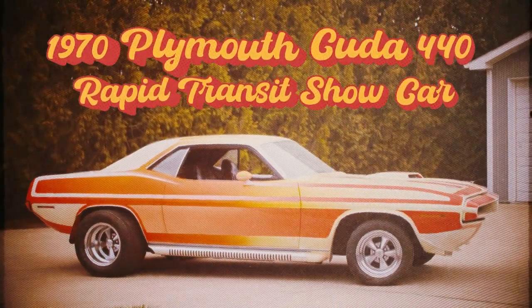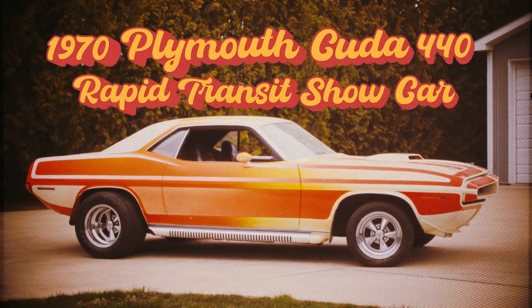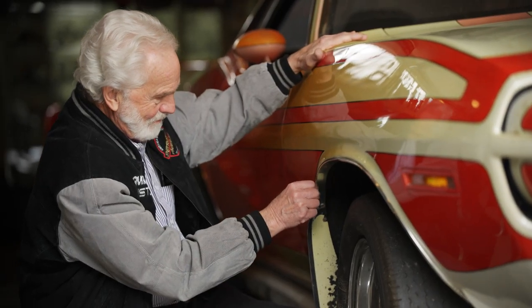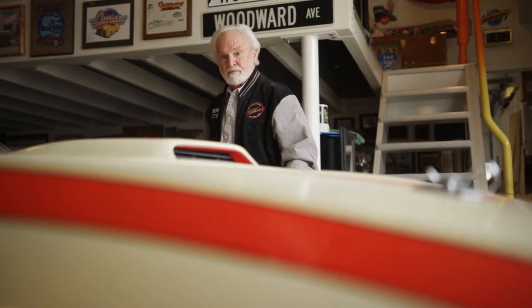Looks like a sensational year for Plymouth's Rapid Transit System for 1970. I'm Chuck Miller. I grew up in Lincoln Park, Michigan. Customized cars, hot rods, customs, prototypes, one-offs, specialty vehicles — that's what I've done all my life.